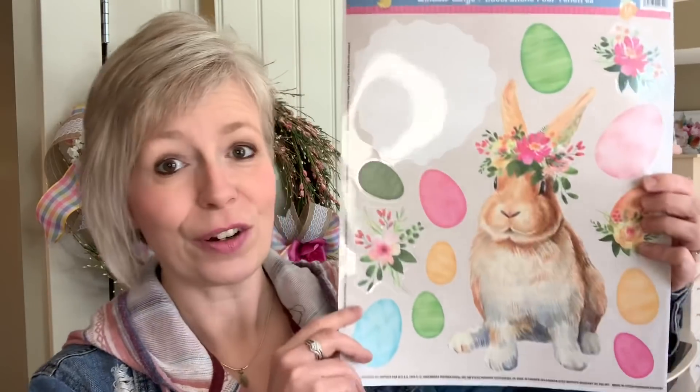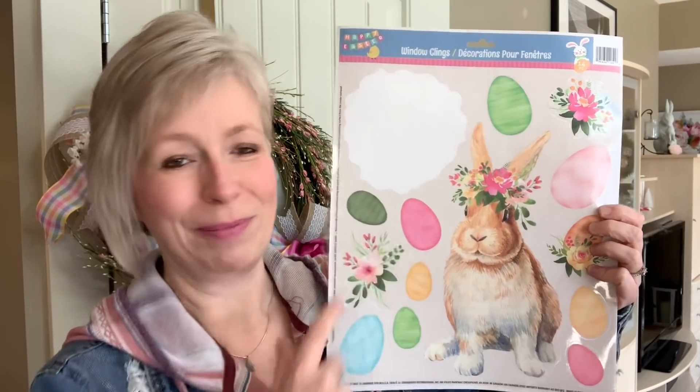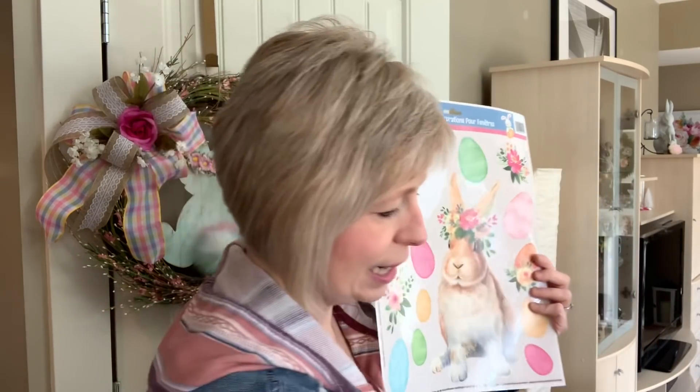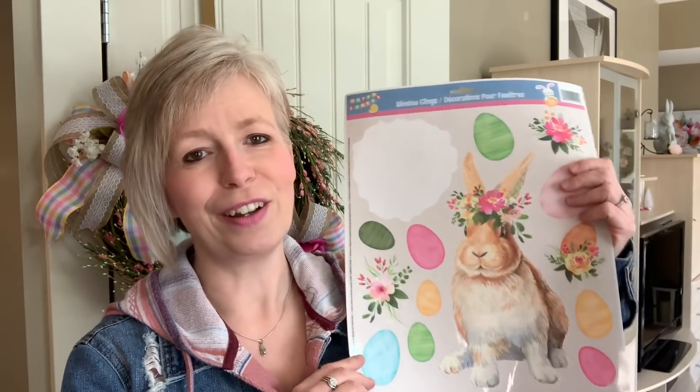I think I found the most adorable window cling I have ever found at Dollar Tree — this bunny is just the cutest thing. I already took one off and stuck it onto a candle I have at home. When I'm done with it I'll just stick it back so I can reuse it next year — a great easy way to dress up something you already have. I also found this frame and I'm pretty sure the bunny will fit in it; I'm going to paint it white since black doesn't really go for spring and Easter.